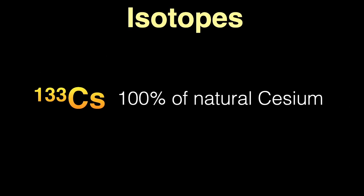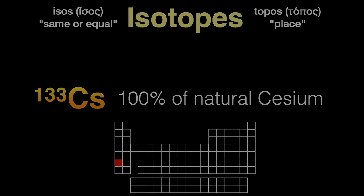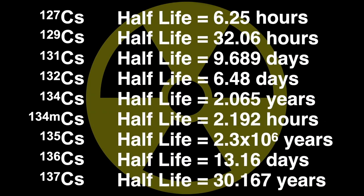The word isotope comes from the Greek isos meaning same or equal, and topos meaning place, since all these various forms of cesium occupy the same place in the periodic table. Of the radioactive isotopes of cesium, these are the longest lived — those with half-lives over one hour. The longest, cesium-135, has a half-life of 2.3 million years. We'll come back to cesium-137, which has a half-life of 30 years, in just a bit.